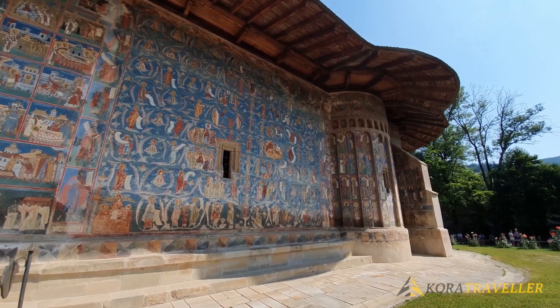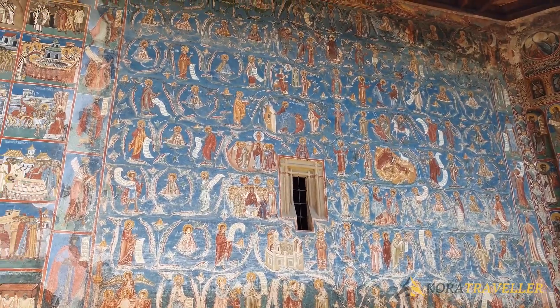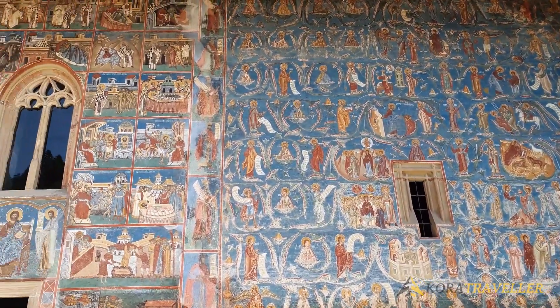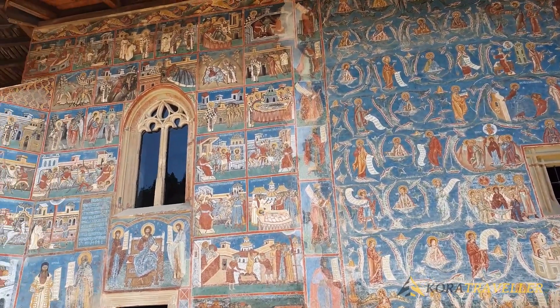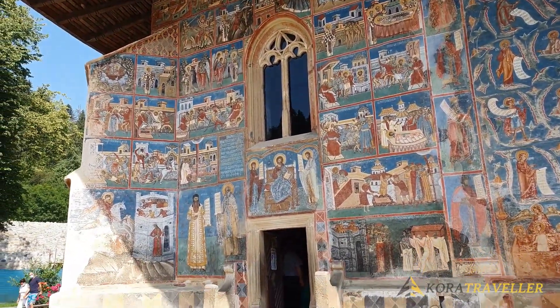you will be captivated by the design and decoration of these magnificent buildings both inside and out. The monasteries in Humor, Maldivita, Patroti, Probota, Suciava, Susevita, and Vornet are the best preserved.